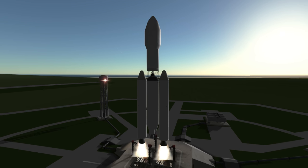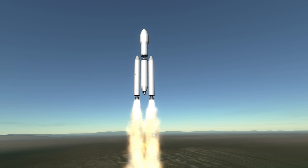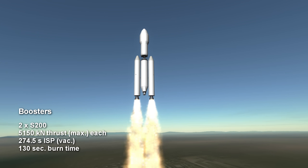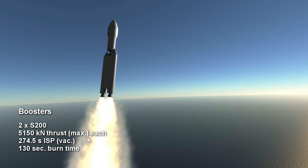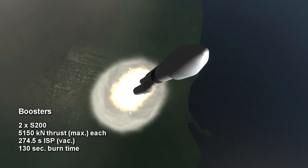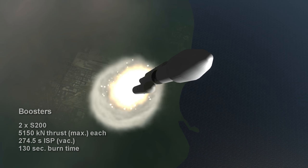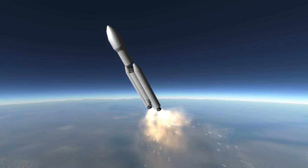The initial stage of the rocket is the two strap-on S200 boosters. The core stage engines do not ignite on the ground. The two solid fuel boosters each develop a peak vacuum thrust of 5,150 kN and burn for 2 minutes and 10 seconds. The specific impulse for the boosters is 274.5 seconds in vacuum. As with all boosters used in this role, the nozzles of the S200 gimbal to control the rocket.